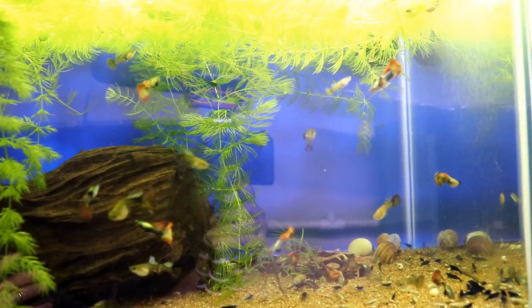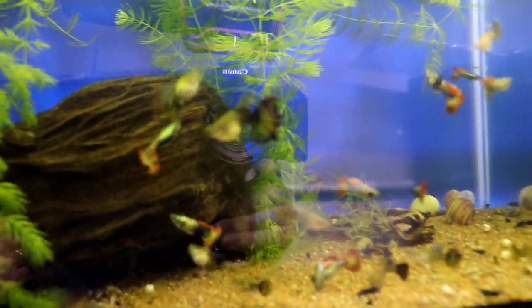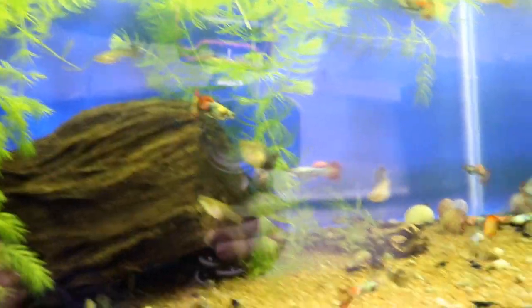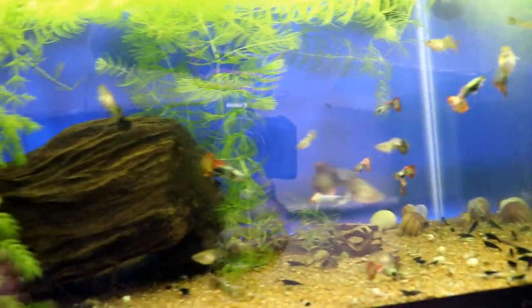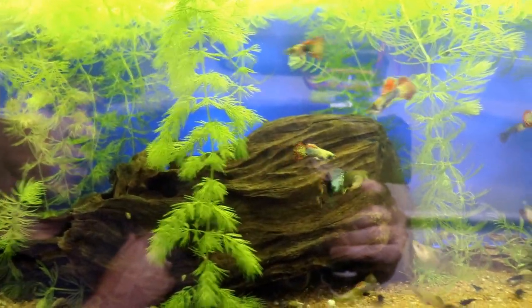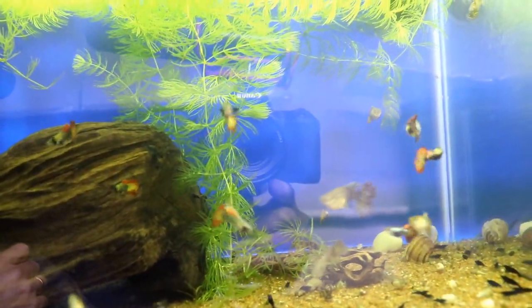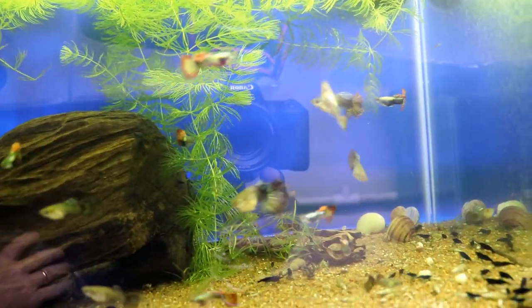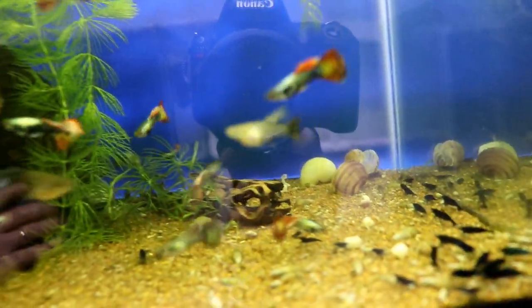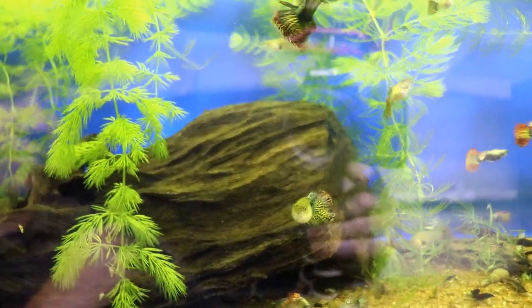First thing we have here is a 20 gallon long — these are the Dumbo red mosaic guppies. These are some of my favorite guppies that I have. I've actually got these in two tanks right now, just in fear of losing them in one tank. These guys are just absolutely beautiful and they breed really true. You'll also see in here there's a bunch of fantasy blue shrimp — in almost all my tanks I have all sorts of shrimp growing and breeding.